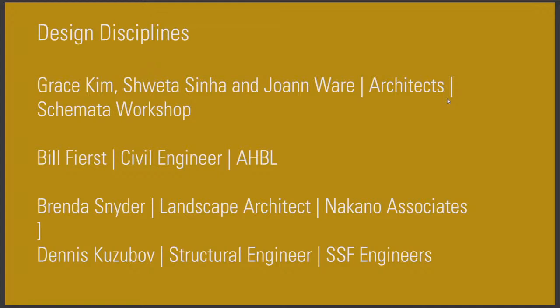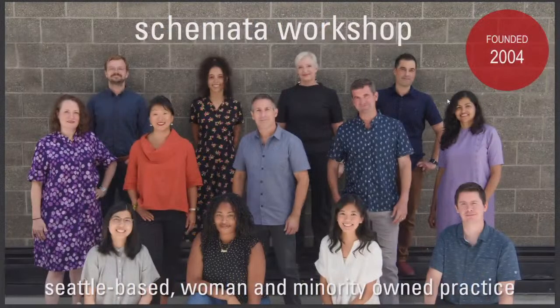Then finally we have Sai, who is with Market Pack Construction. He's our general contractor and he'll be sharing about contracting opportunities. So this is rolling into kind of the career fair portion — what architects do — and then I'll ask each of the disciplines to come up and share briefly.